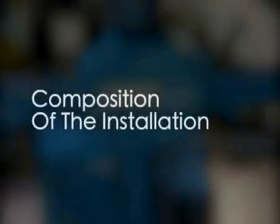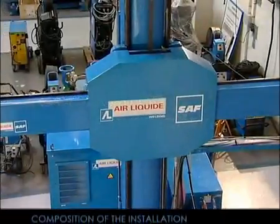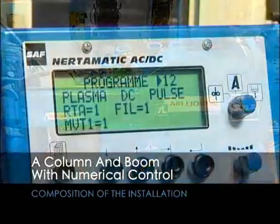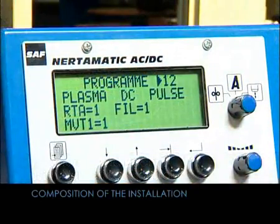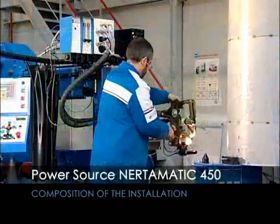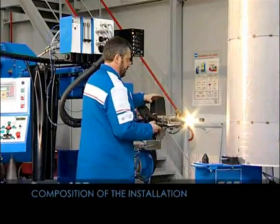The installation consists of the following principal components: a column and boom which supports the welding torch; a welding power source, type Nertomatic 450; and a torch, SP7, which allows an easy change of position.